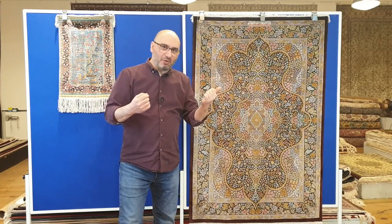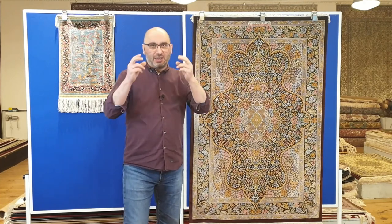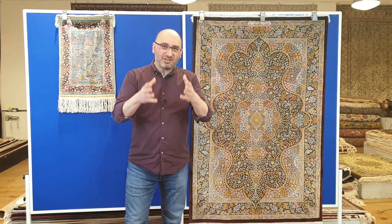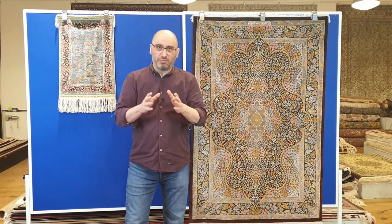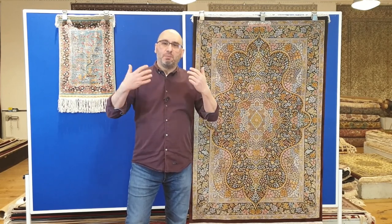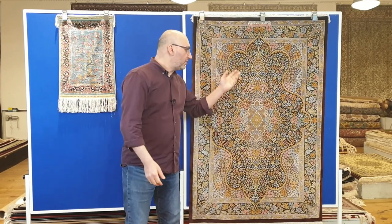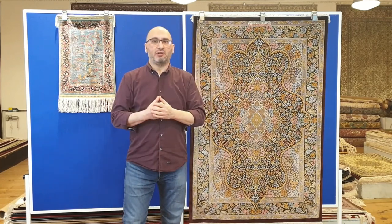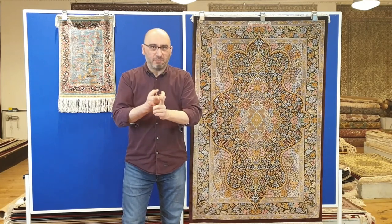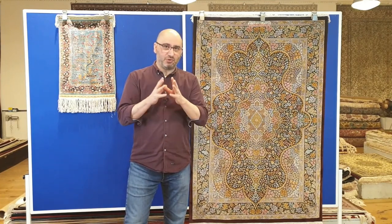I made a similar video comparing the Persian silk Qom rugs to the Turkish Hereke. These are two of what we consider to be some of the finest, best-known pure silk handmade carpets in the world. When you talk about pure silk handmade carpets, the best known are Qom and the Turkish Hereke. They differ in how they are made, the type of silk, and the quality of workmanship — there are big differences between the two.